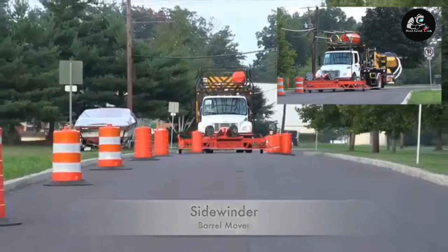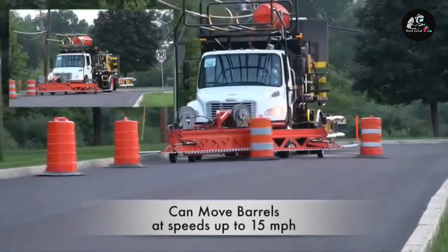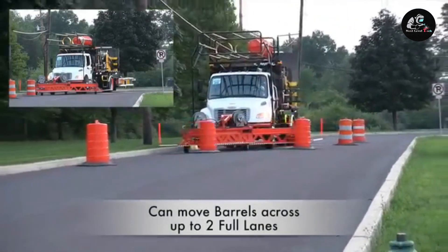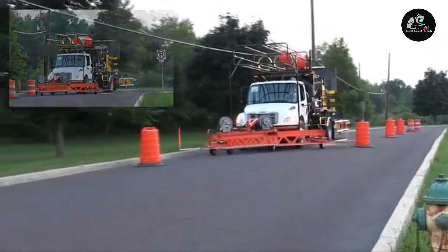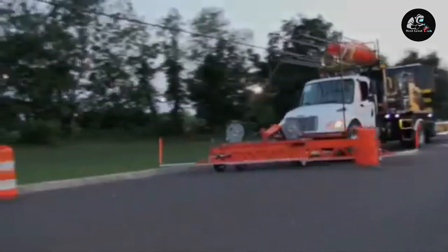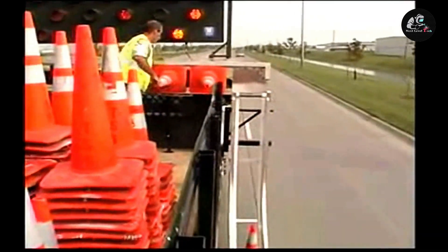The other unit is the retrieving system, which retrieves each cone when the truck moves in reverse. The cone placement is programmable, so you can decide the amount of space between the cones with automatic timing. The machine can place cones at the speed of 15 mph, which makes everything easier and stress-free.